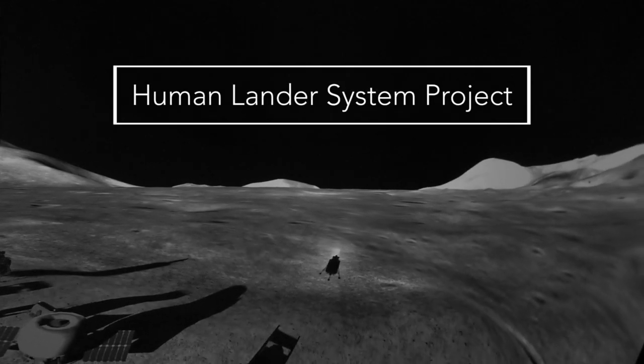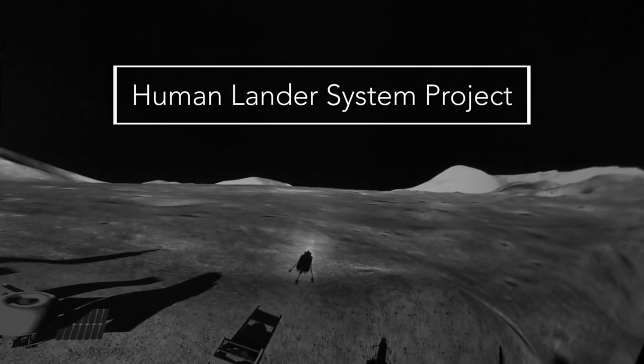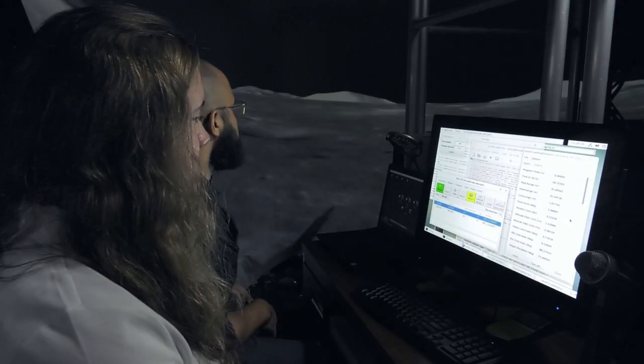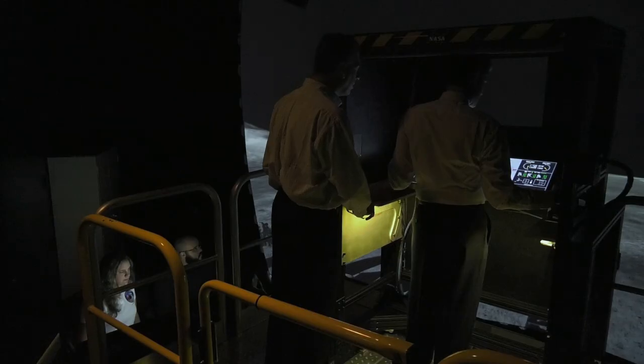The human lander system project is our next effort under Artemis. In the Apollo days, what limited data they could view at the time was built around the pilot's eye point and what he could see. The lunar flight deck can help us look at new technologies and what has advanced since the 1960s.